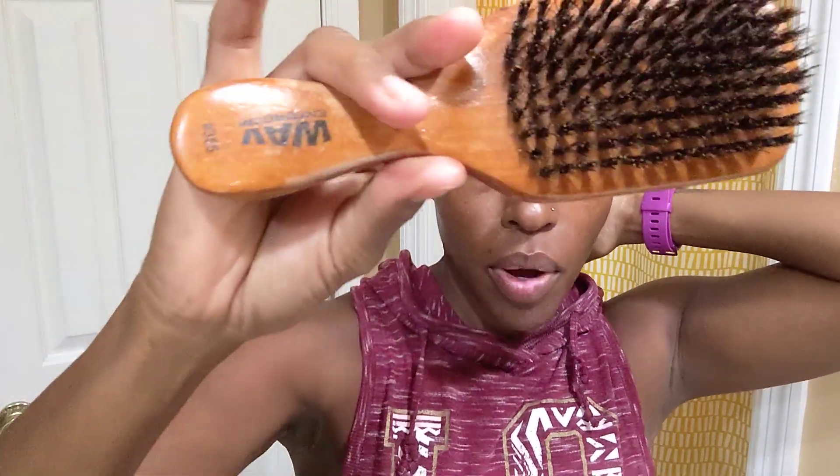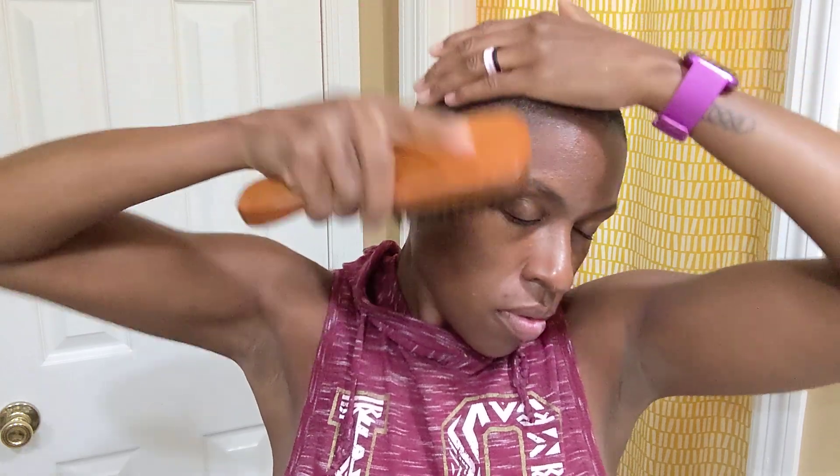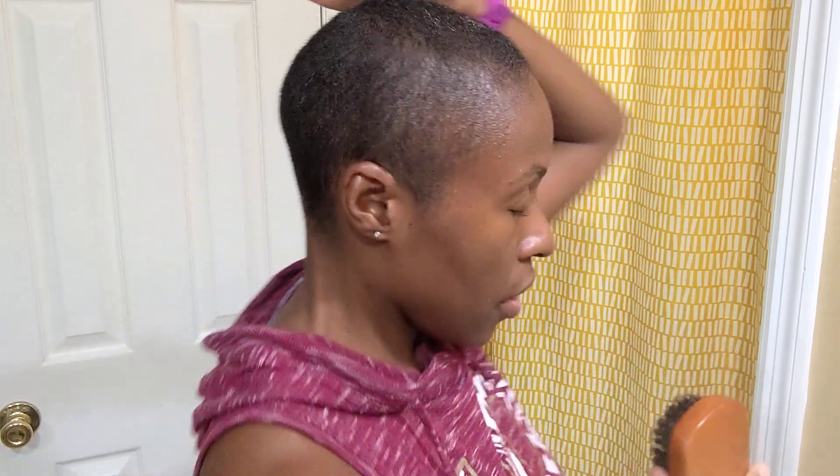Then I take my wave brush and brush my hair down. I'm brushing the way my hair grows — my swirl is about here, and then this part of my hair kind of wants to swoop down. This part comes kind of forward at an angle, but find however your hair likes to be brushed and brush it that way.